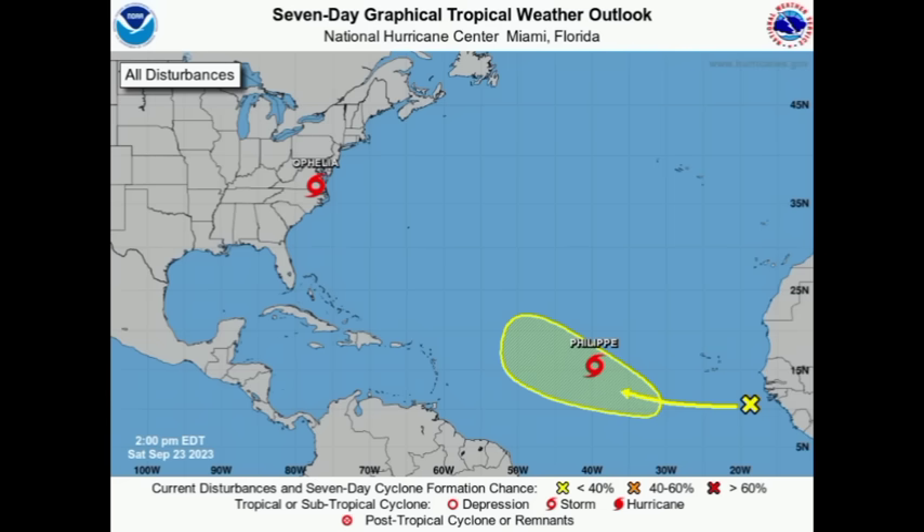Hi everyone, it is Dani and welcome to this evening update. I trust and hope that you're doing really fantastic and we're going to be talking about our active systems out there. So looking at this graphic, here we can see that we've got three areas to talk about.